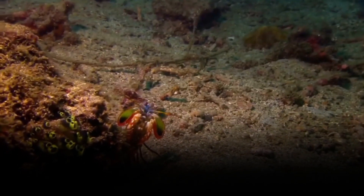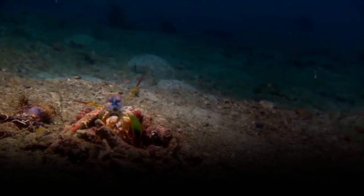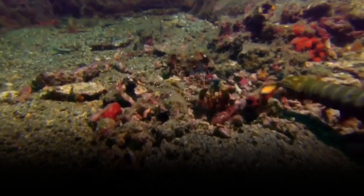This guy's biggest problem right now is real estate. There are more shrimps here than there are crannies for them to claim. In a hot market, you have to move fast.